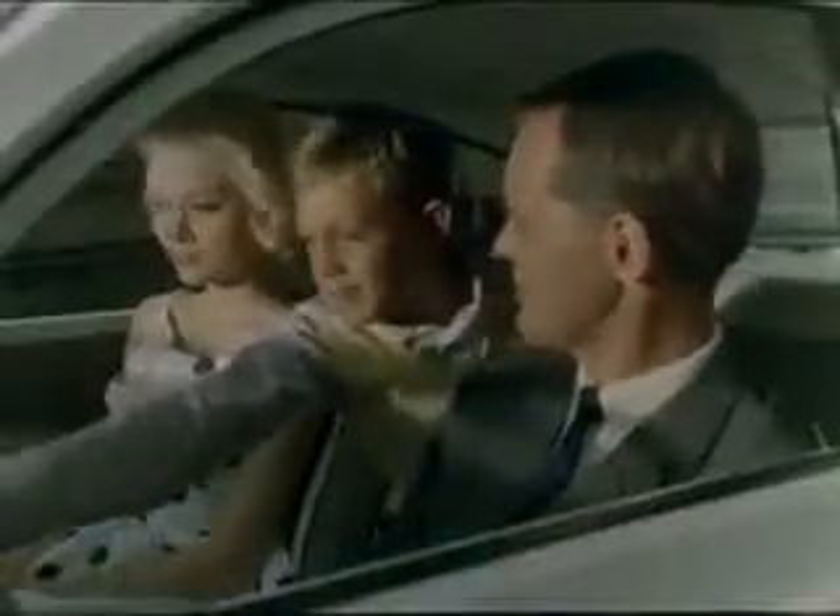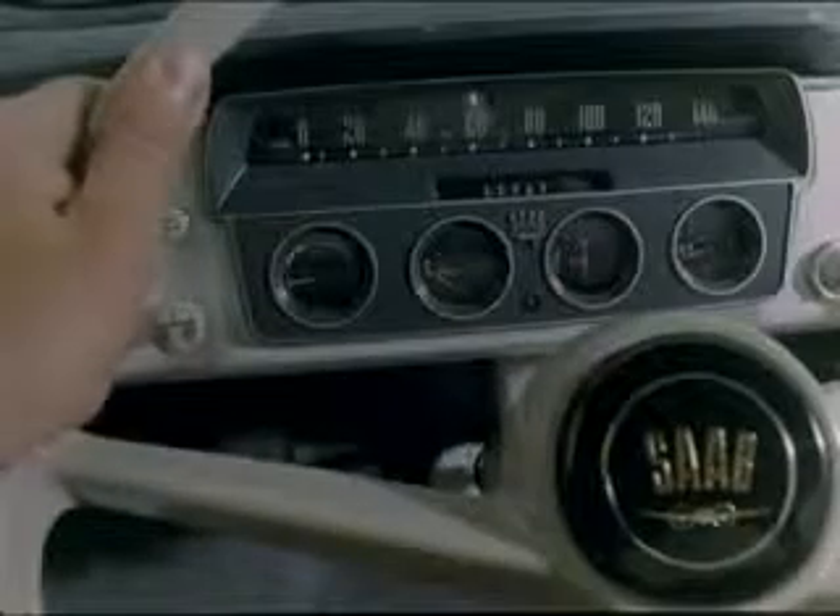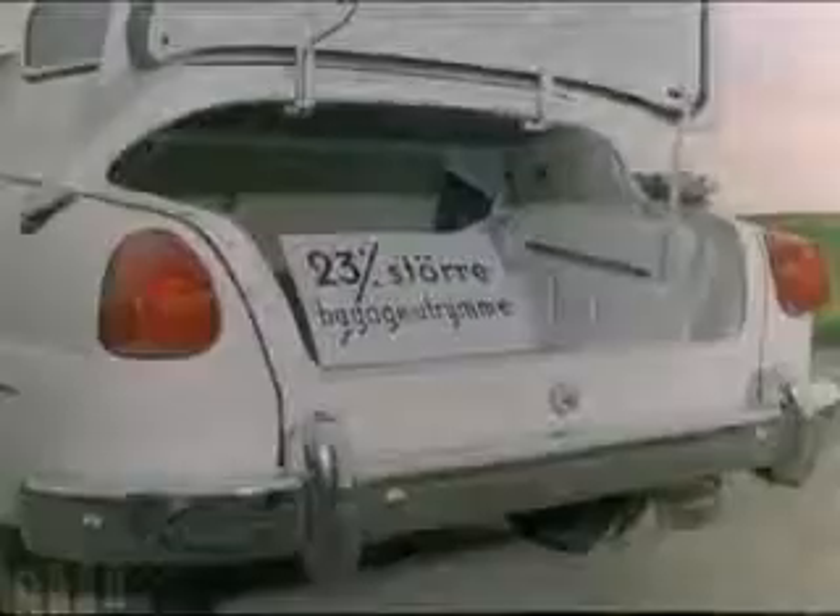Look at that instrument panel. The Saab 96 is just loaded with new features: wrap-around rear window, a new, wider, more comfortable rear seat, and bigger boot.